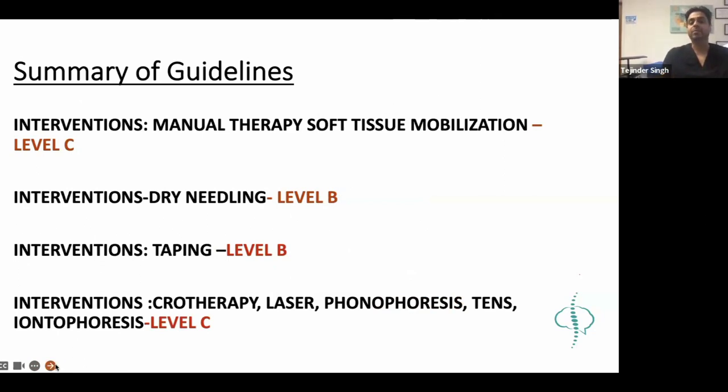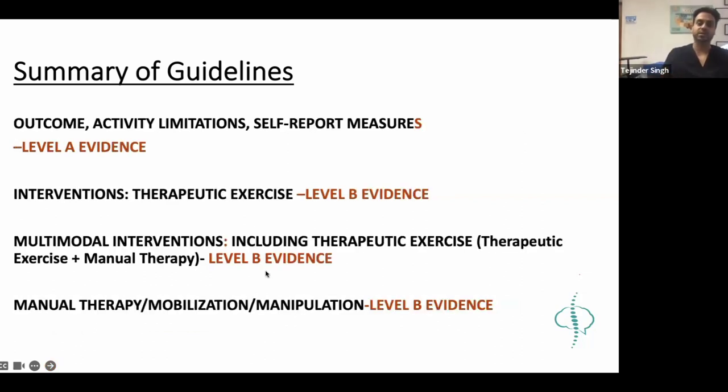The best evidence we have is for manual therapy and therapeutic exercise. Multimodal treatments - therapeutic exercise plus manual therapy - have level B evidence. Manual therapy mobilization and manipulation has level B. Soft tissue work has level C. Taping has level B but only for short-term relief. The CPG is available on the APTA website and will be shared on the group.